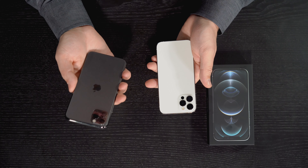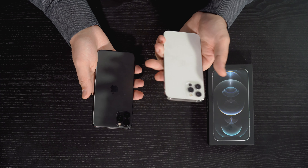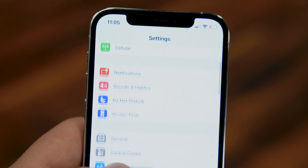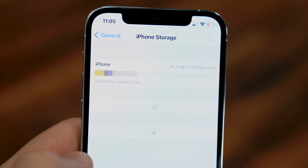On storage, the iPhone 11 Pro and Pro Max started at 64 gigabytes, whereas the iPhone 12 Pro starts at 128 gigabytes. You can get 128, 256, or 512 GB. The price points remain the same: the 12 Pro starts at $999 and the 12 Pro Max at $1,099, just like the 11 Pro and Pro Max. So you're getting more storage for the same price, which is a nice bump for people constantly running out of space.